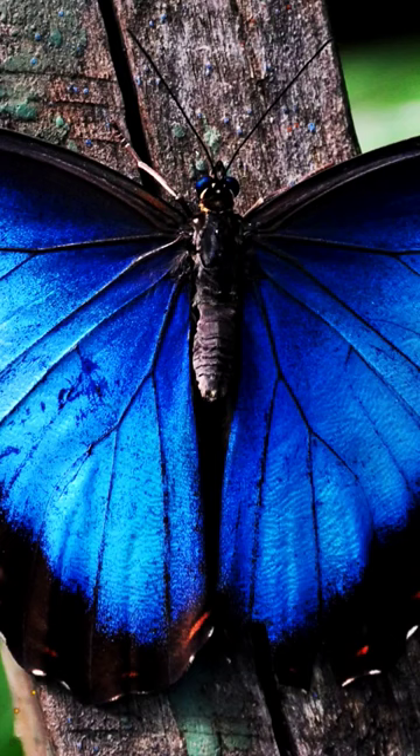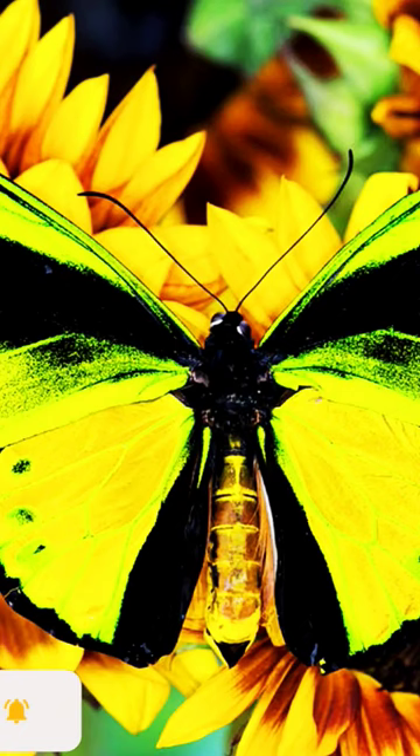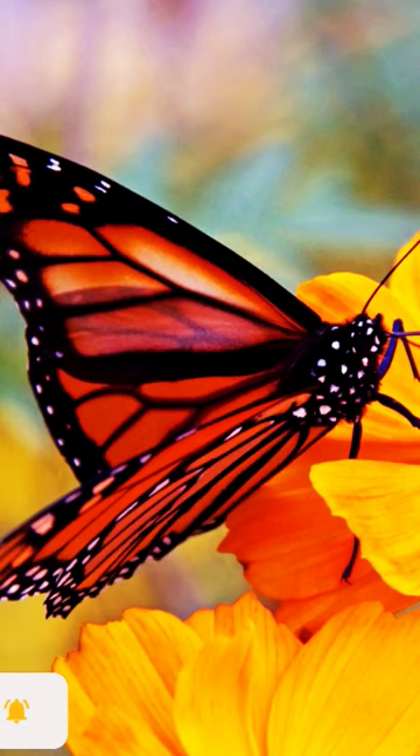Butterfly wings are transparent. A butterfly's wings are covered by thousands of tiny scales, and these scales reflect light in different colors.